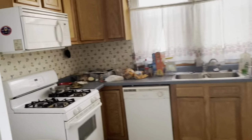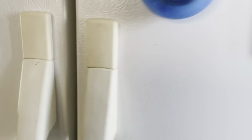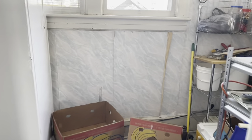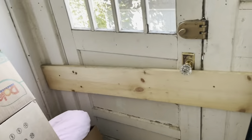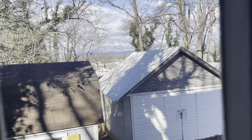Nice main floor bathroom — not half bad. Got a fridge right here, and some more fridges over here as well.